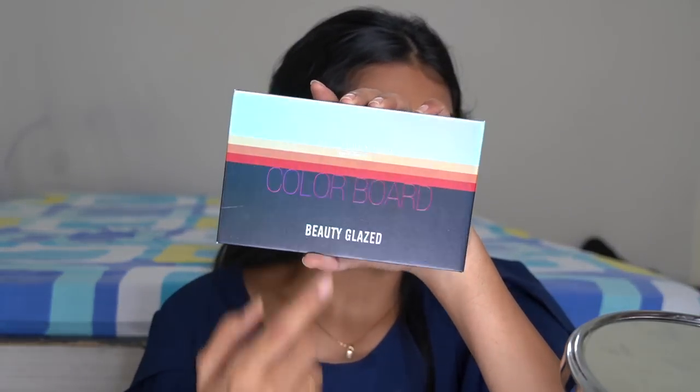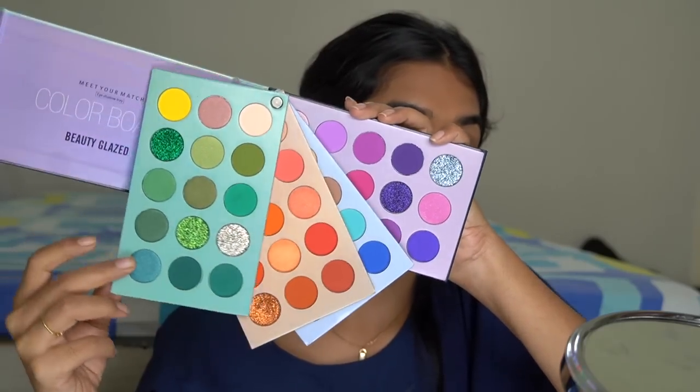The Gorgeous Me palette is the one that had that issue, and no other palette has been tested positive for asbestos. I'm using the Color Board palette from Beauty Glazed — there are four color board palettes: purple, blue, orange, and green. I dipped into just a few shades and didn't try a lot. Spoiler: I tried the glitters and wasn't extremely impressed, but I just tried randomly without a proper look. If you don't want to see the look, skip to the end for my final thoughts.